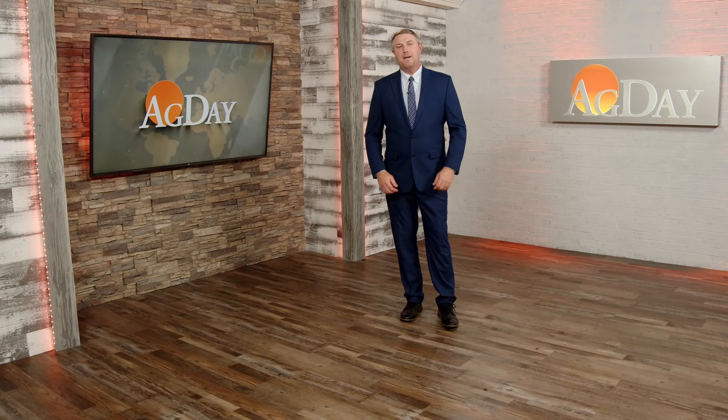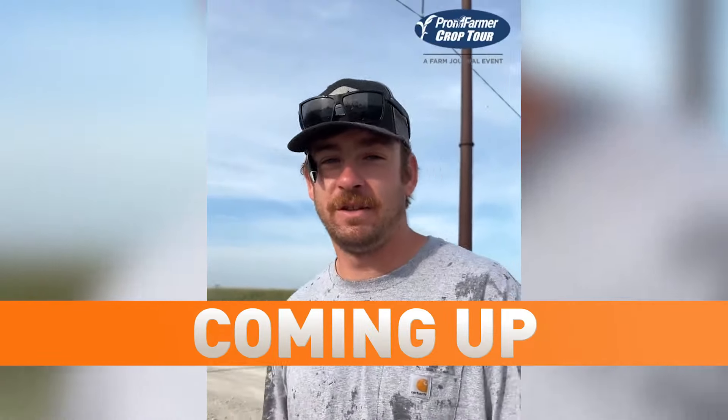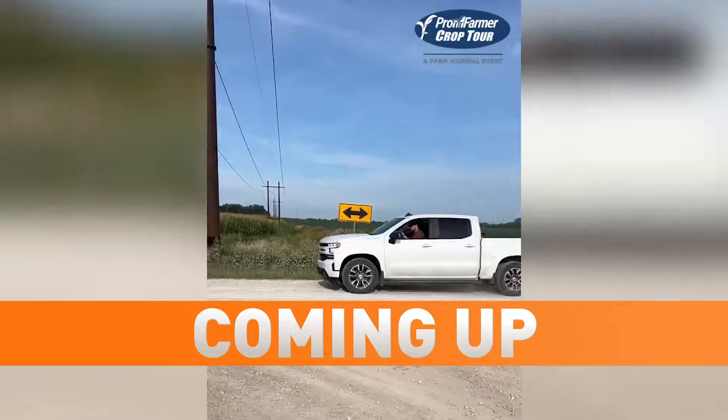Up next, we head back out on the road with Crop Tour. Some truths from the field as scouts say, of course I'm on Crop Tour in the country.